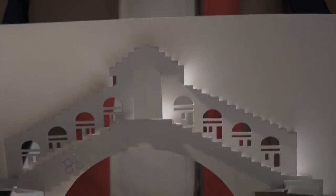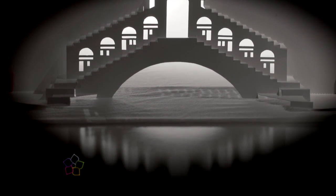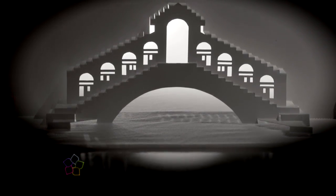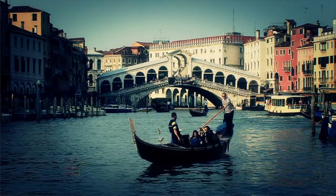For example, the Rialto Bridge in Venice was originally designed in wood, but due to its deterioration over time, it was rebuilt in stone. However, it is maintained by 12,000 wooden columns below the water, providing a stable structure.